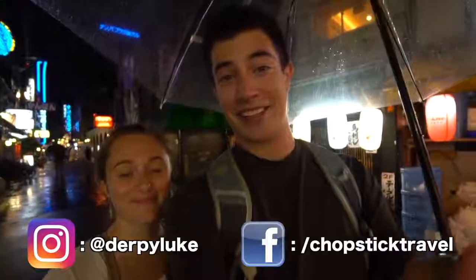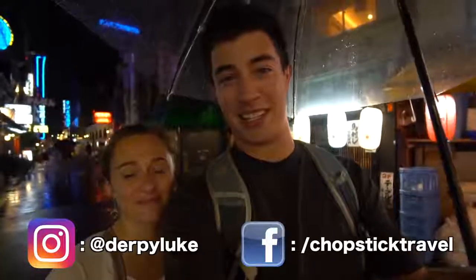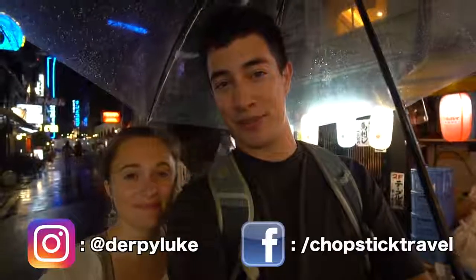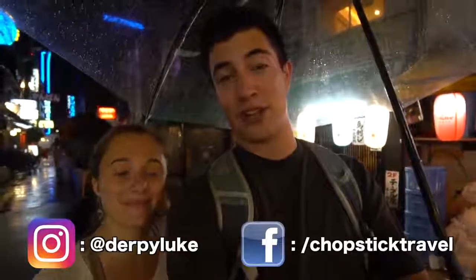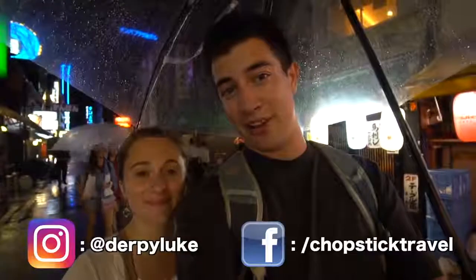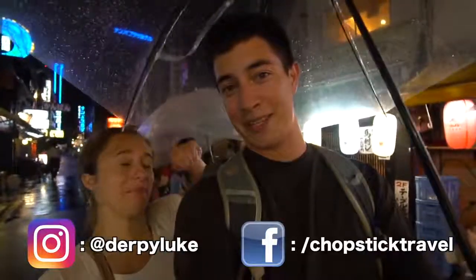Finished off with our okonomiyaki — that was absolutely delicious. It's a famous dish here in Osaka, but if you ever go to Hiroshima you can try a different variation there too, which is also very good. We hope you enjoyed today's video — we loved eating that Kobe beef. Leave us a comment below about the best steak you've ever had or if you've tried Kobe beef. Hit subscribe and the like button and we will see you again very soon from Japan. Thanks for watching!